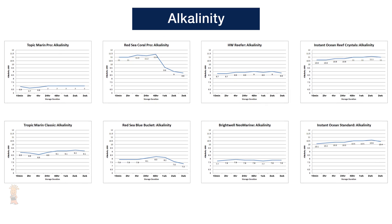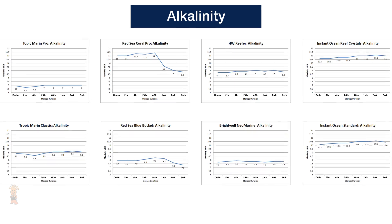Moving on to alkalinity, where we'll likely see a clearer picture of how each salt holds up in storage, as changes in DKH are more noticeable over calcium, likely due to its lesser availability in the water column, where more subtle changes should be easier to see.